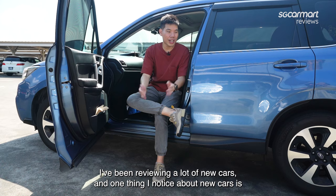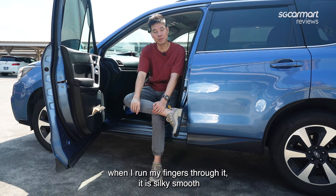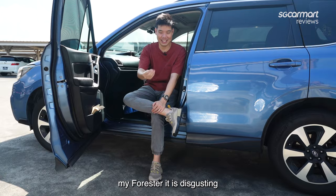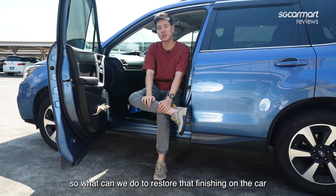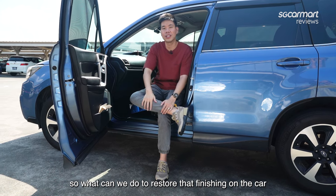I've been reviewing a lot of new cars, and one thing I noticed is when I run my finger through a new car, it is silky smooth. But when I run my finger through my Forester, it is disgusting. And that might be the case for a lot of our cars — you lose that showroom silky smooth texture. So what can we do to actually restore that finishing on the car?